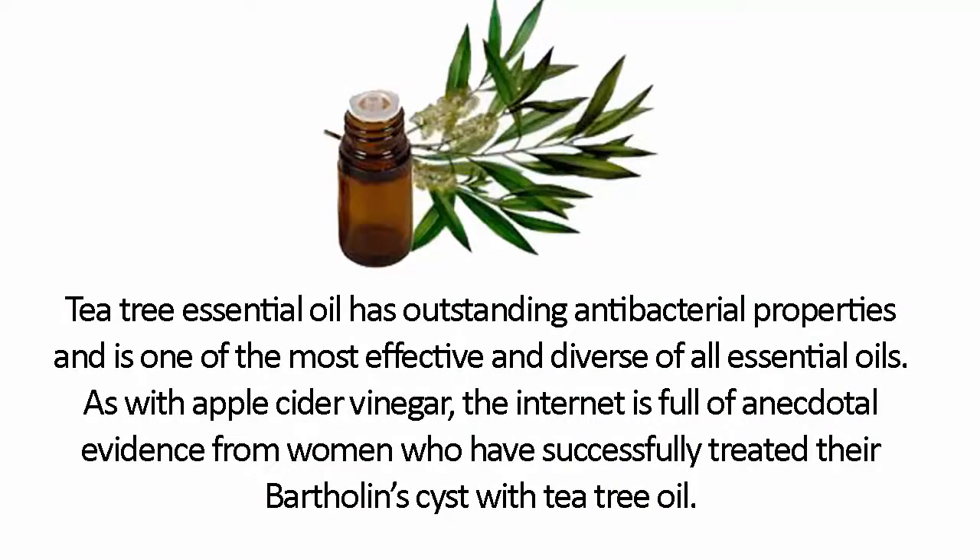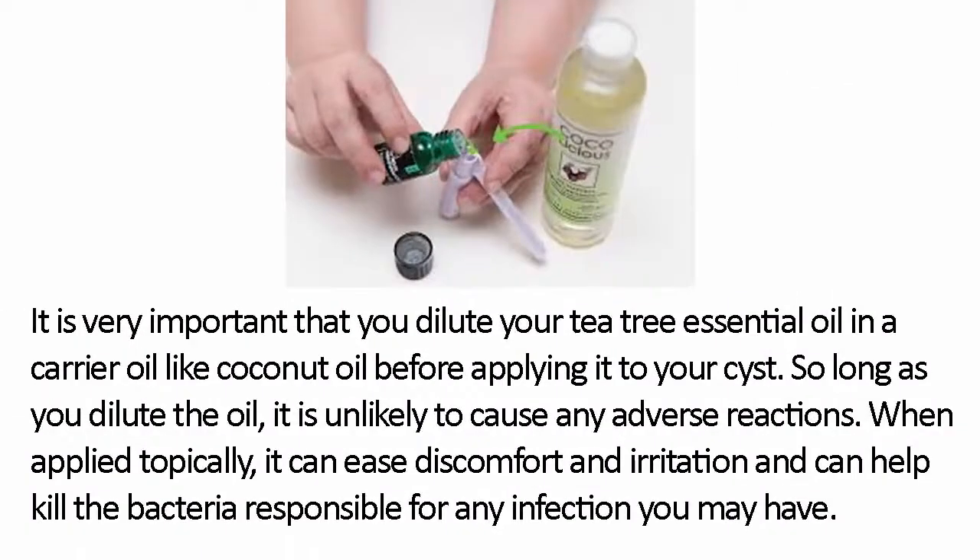Tea Tree Essential Oil. Tea tree essential oil has outstanding antibacterial properties and is one of the most effective and diverse of all essential oils. The internet is full of anecdotal evidence from women who have successfully treated their Bartholin cyst with tea tree oil. It is very important that you dilute your tea tree essential oil in a carrier oil like coconut oil before applying it to your cyst. So long as you dilute the oil, it is unlikely to cause any adverse reactions. When applied topically, it can ease discomfort and irritation and can help kill the bacteria responsible for any infection you may have.